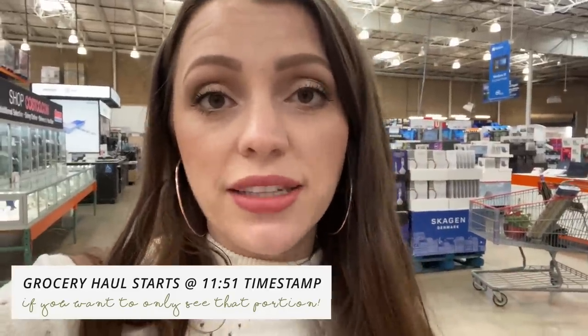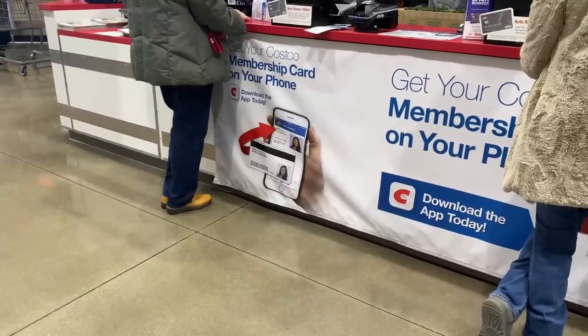We're pumped because we just discovered there's an app where you don't have to carry your card around. I hate all the membership cards you have to keep in your wallet — that's a huge game changer.